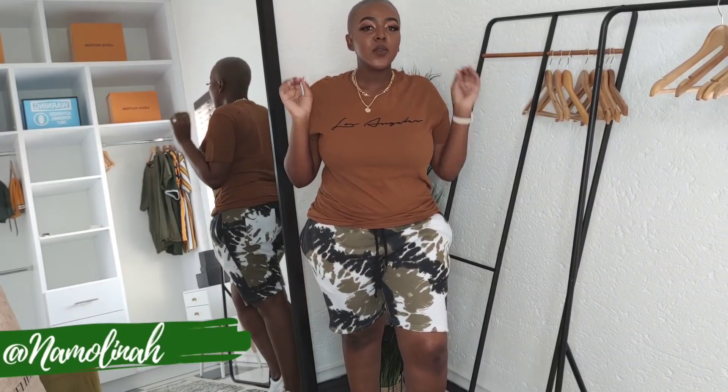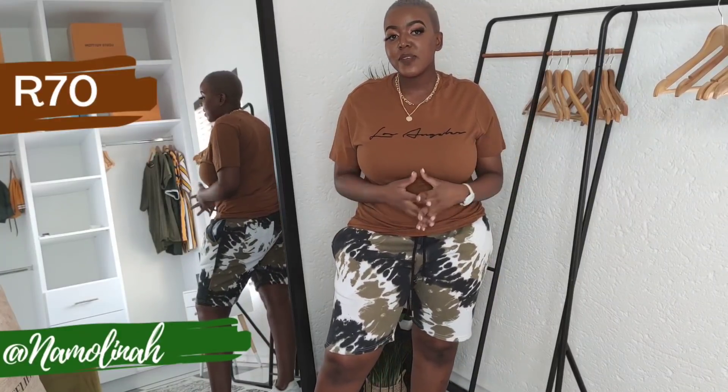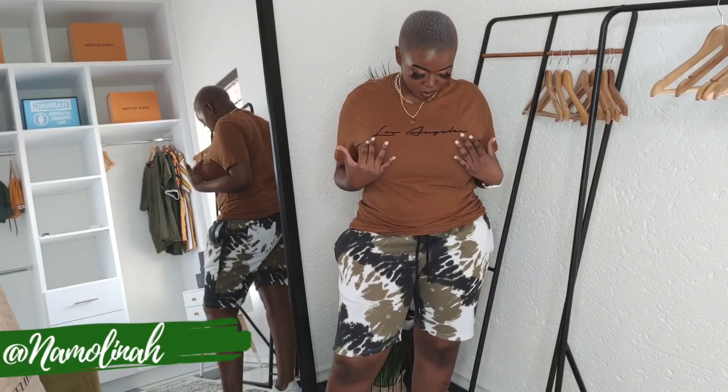Next up is this brown shirt. Unfortunately it does not have a size tag — that's the thing about Clear Out, you really need to be super flexible. It retails for 70 rand in the Clear Out in size large. I am an extra large so I can just squeeze into a large, but you definitely need to be as flexible as possible. It has no pockets. I believe it says 'Los Angeles' on it — I love the style and the color.